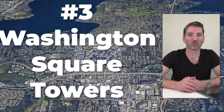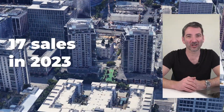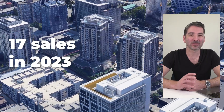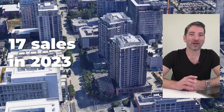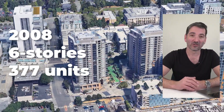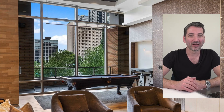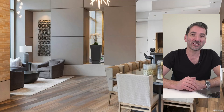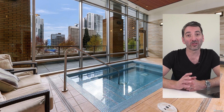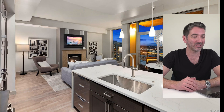Coming in at number three is Washington Square Towers. Washington Square Towers is the oldest condo building on this list, built in 2008. It's made up of two towers — one 24 stories, the other 25 stories — for a total of 377 condo units. Last year, 17 units sold there, including one to our buyer who purchased a great one-bedroom on the 24th floor of the East Tower.